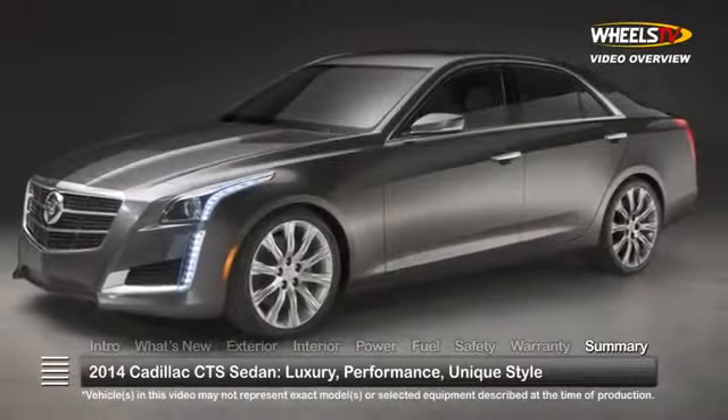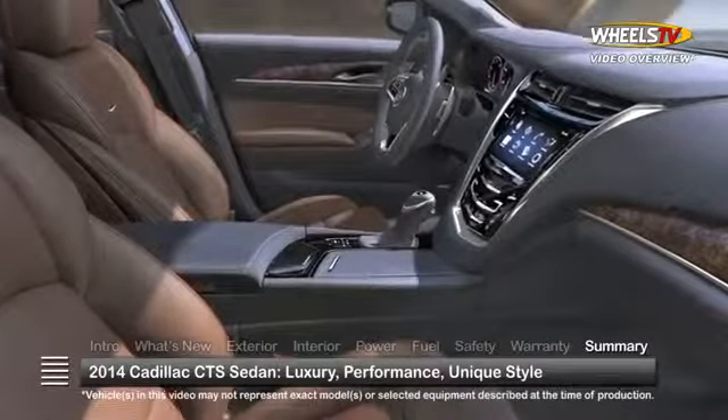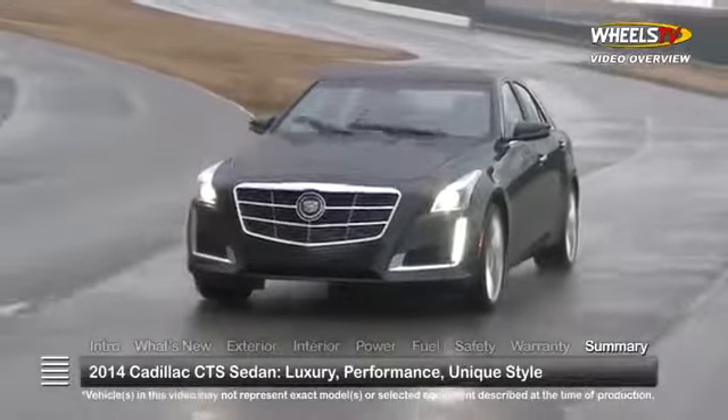The brand-new 2014 Cadillac CTS employs an attractive blend of finely crafted luxury and well-engineered performance in a uniquely styled sedan.